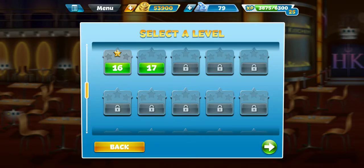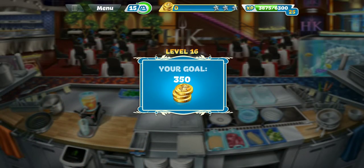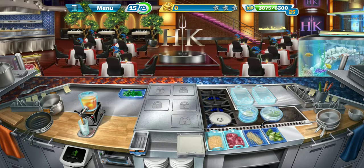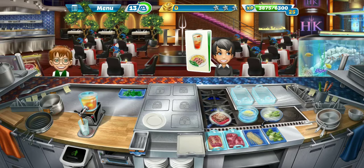So let's go ahead and jump into level 16 here. I think 16 is a little similar to 15 where you've got a lot of those double iced teas and they have no patience — it's like impossible to serve everybody all the iced teas. You've got to kind of prioritize.